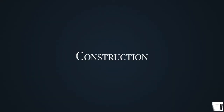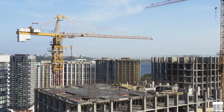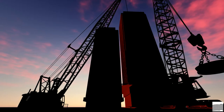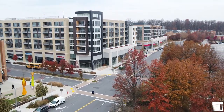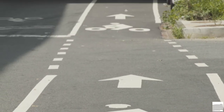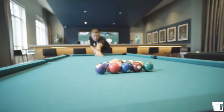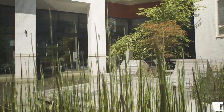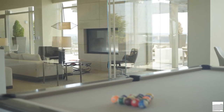The next phase is construction. Once we receive entitlement approval, all our permit approvals, we have a lender and then an approved construction contract with the general contractor, we begin the construction process. Our wood frame communities can take 18 to 24 months to construct while concrete high rises are 24 to 28 months start to finish. During this time, our department interfaces with the construction, marketing, accounting, design, finance, and operations teams to ensure what is being constructed adheres to the drawings, the budget, and Kettler's high standards.